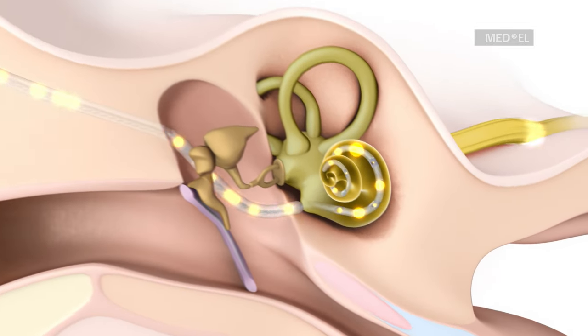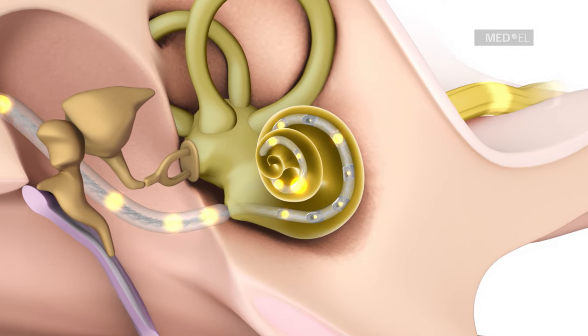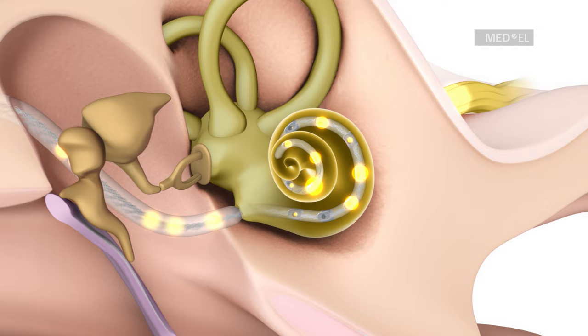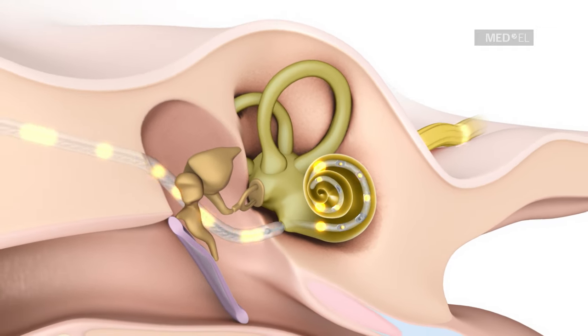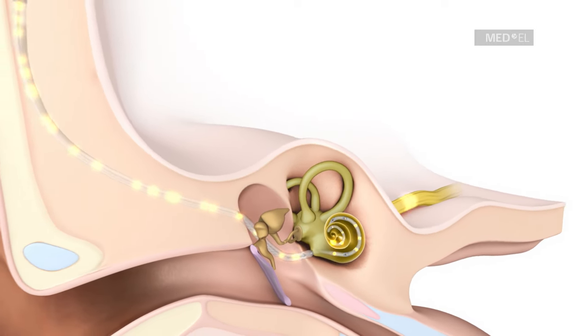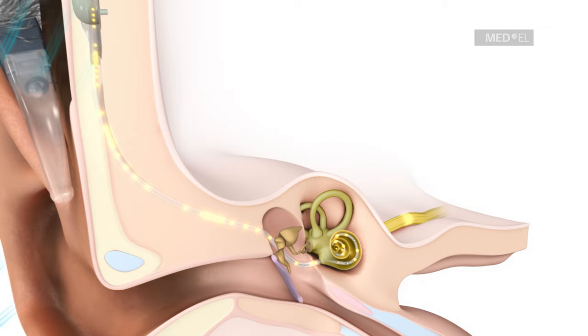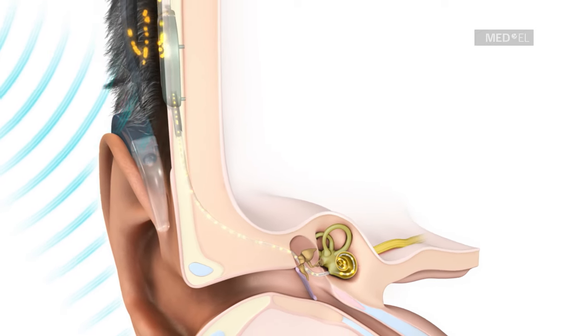This targeted stimulation across the whole cochlea provides a more accurate pitch perception for better sound quality. By mimicking the natural function of hair cells, these pulses can deliver sound signals directly to the auditory nerve. These signals are then transmitted by the auditory nerve to the brain, where they are interpreted as sound.